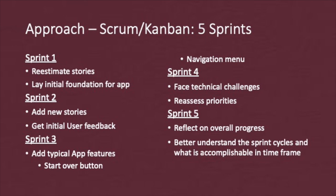Sprint 3 is when I implemented features typically seen in an app that my user group said would add a lot of value. In Sprints 4 and 5, I faced challenging feature implementation. I reassessed the prioritization of user stories and re-estimated how long they would take. As the features became more difficult, I found my progress slowing in terms of how quickly I was rolling out new features. Rather, I set up the app well to roll these features out later. At this point, I better understood what was accomplishable in a sprint as an individual developer and what items my user group valued.